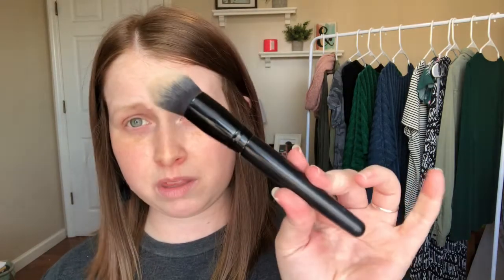Over the weekend when my beauty blender went missing I tried an ELF foundation brush, but the foundation just sank straight into it, I felt like I was wasting product, nothing was laying correctly on my face — it was a hot mess. So I picked up the Real Techniques foundation brush because I've heard so many good things about Real Techniques, even though more expensive doesn't necessarily mean better quality.